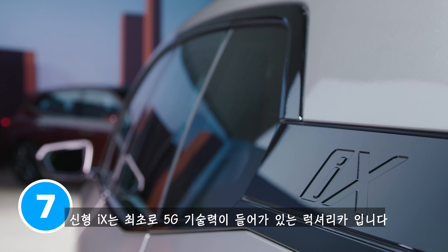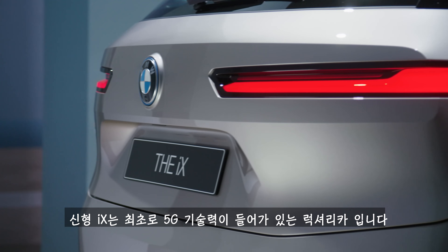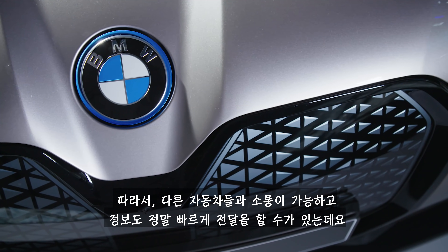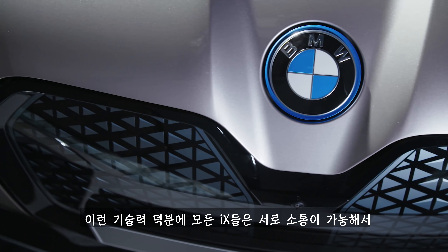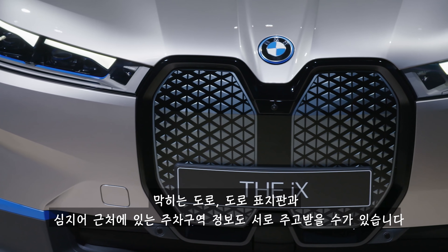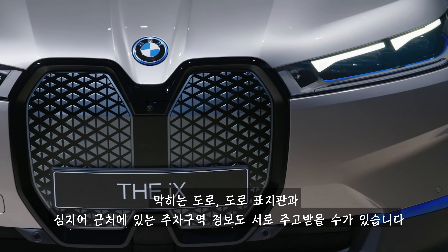The new BMW iX is the first ever luxury car to feature built-in 5G technology, which helps it communicate with other cars and share information really quickly. As a result, every iX can talk to every other iX, letting you know about heavy traffic ahead, upcoming road signs, and even how many parking spaces are free nearby.